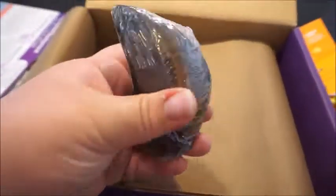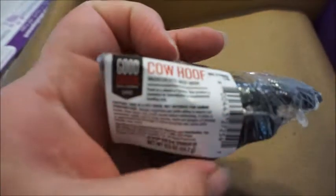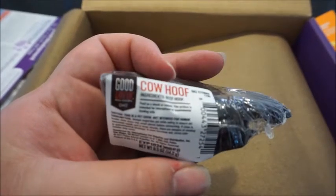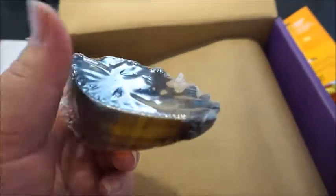The next thing is this — at first I was like, what the heck is this? It says on here it's a cow hoof. That's really interesting, I've never really seen that before. So it's a cow hoof, it looks like this. This will be interesting for him to chew on. It's quite big — I might save this for him later on.